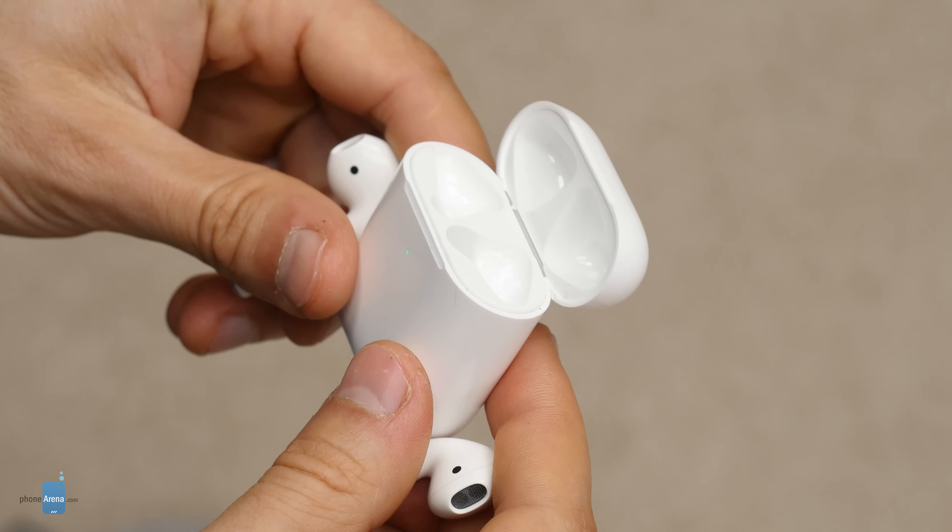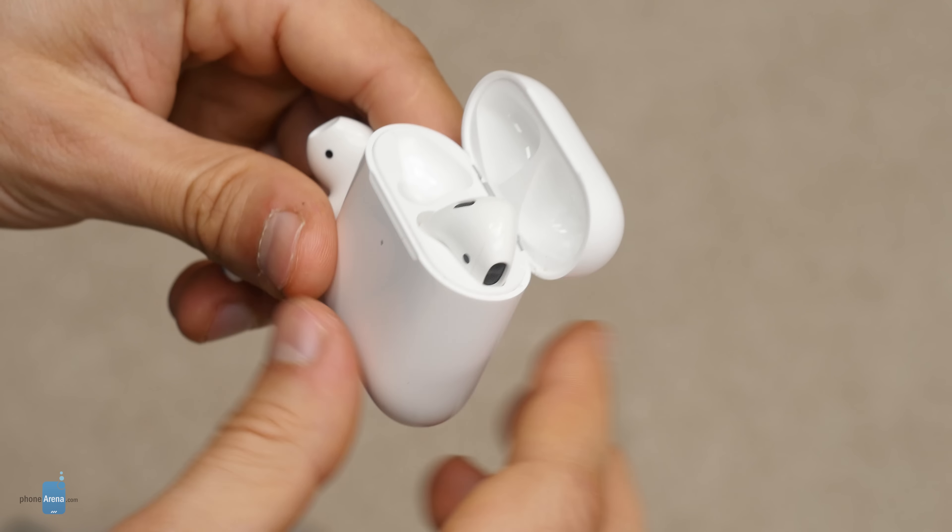They're not bad, they're just not great. One of the two major new features is the new H1 chip, which improves wireless performance. It reduces latency — that is, the possibility of having sound appear delayed compared to the image on screen when watching video or playing games. It also makes transferring the AirPods between devices like an iPhone and a Mac a bit faster.